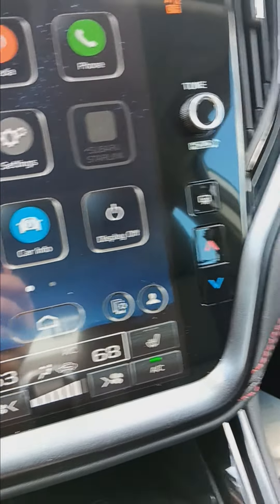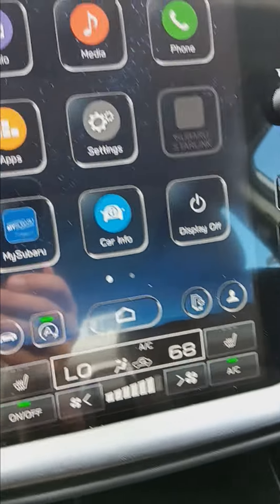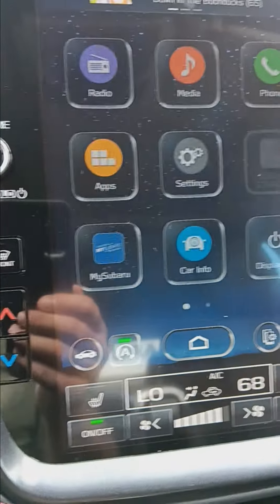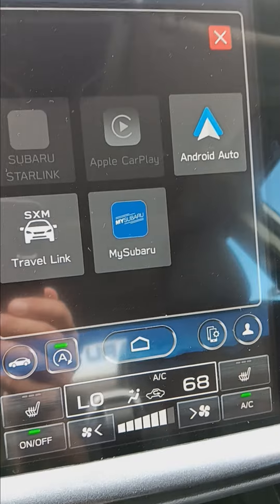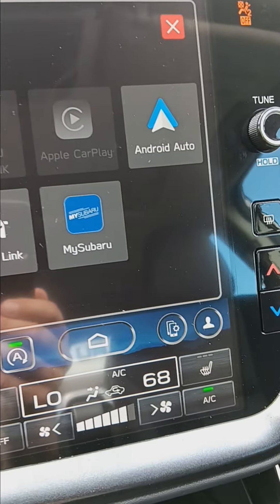You'll also have the ability to go to your entertainment with your voice. Your phone certainly integrates with Apple CarPlay or Android Auto — again, all voice driven.